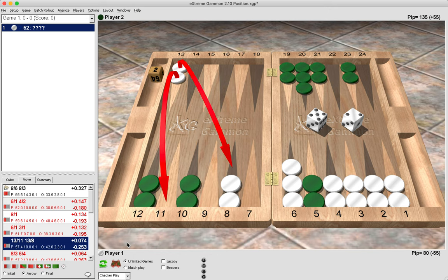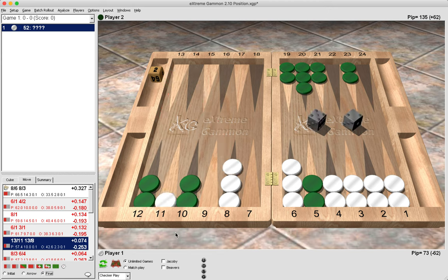Why is it incorrect to make the pay now move in this situation? After white makes this 5-2 play, the first thing we should realize is how vulnerable our blot on the 11 point is to being attacked. Any one or any six from green — which is 20 rolls — plus some combinations such as 4-2 and double 2 will hit us. That is 23 out of 36 rolls, just under being hit two-thirds of the time.